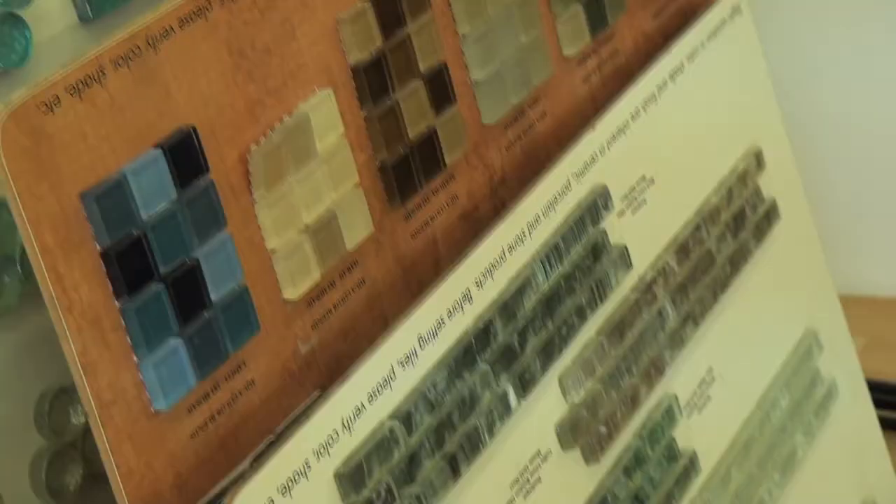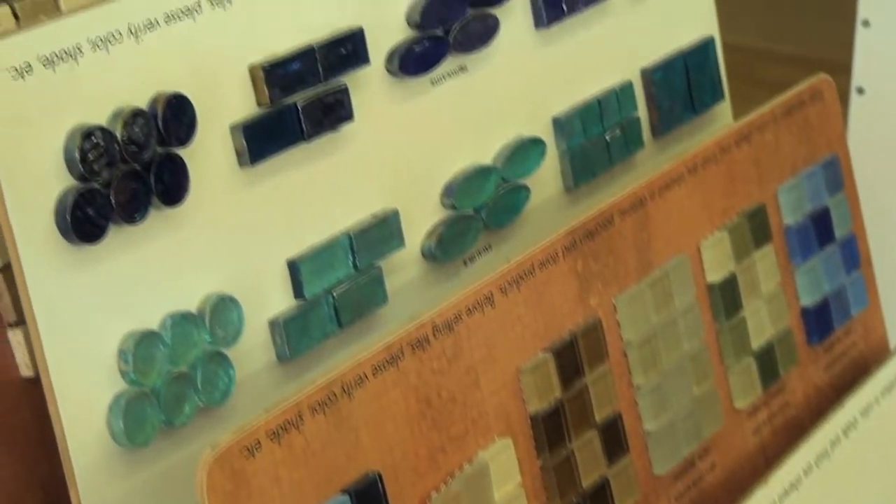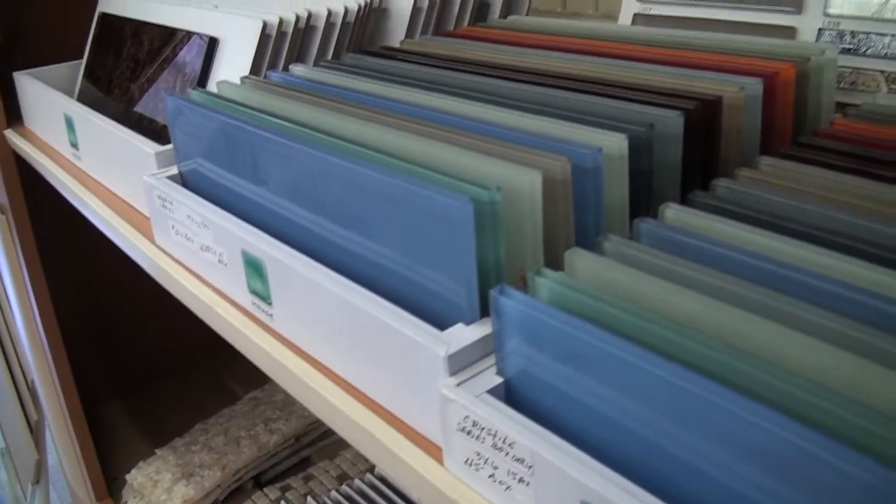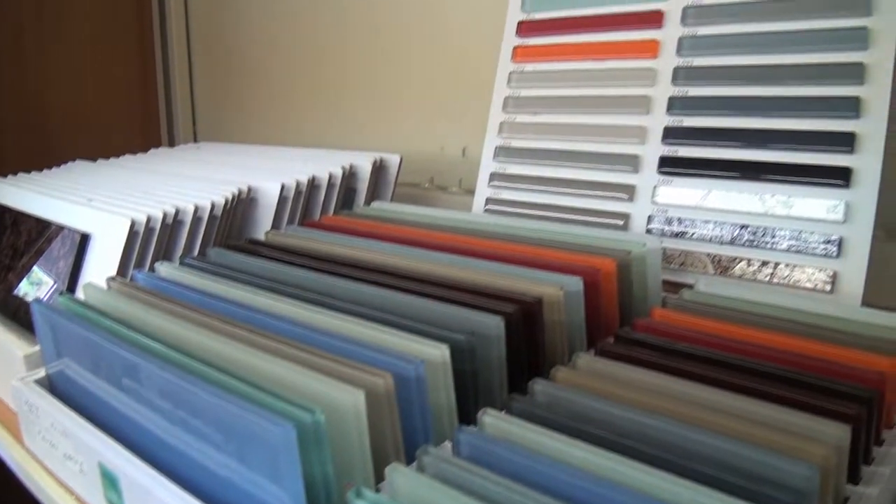Your glass, your mosaics that come in for your trims — in your bathrooms and in your kitchens. We have a large selection of that, and whatever style and look that you're desiring, we're going to have it for you as far as all your trims and all your mosaics.